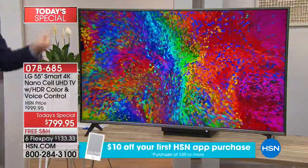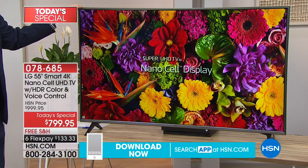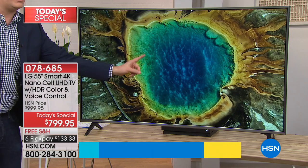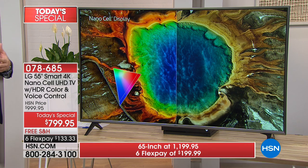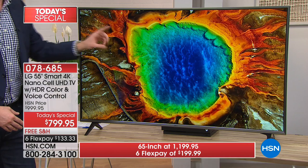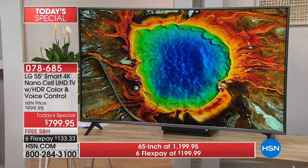Notice how vibrant everything is. NanoCell is designed to get rid of all the ambient light in your house — here it's our studio lights. You don't see any glare from bright studio lights, but your TV might sit next to a window, have an overhead light, or a lampshade. All that ambient light dulls the picture. With NanoCell TV, you actually get up to 64 times the color saturation.